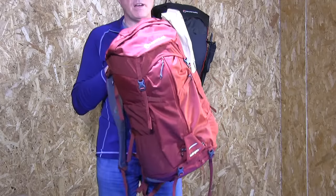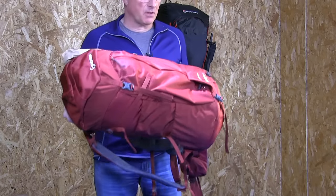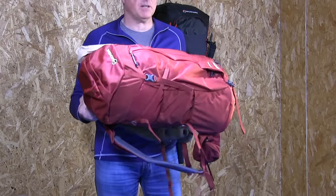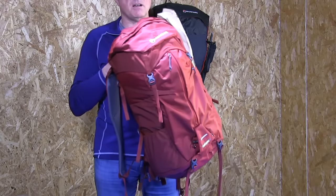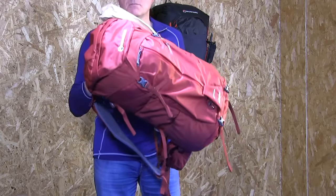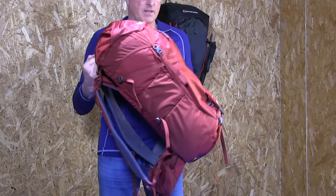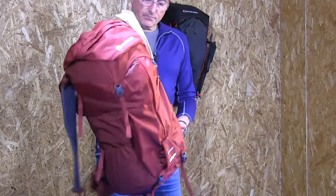Montane are well known for their race packs — the mountain gazelles love them. Those packs go up to about the 30-litre mark. When you start going over 40 litres you get into more general use packs: alpine packs, backpacking packs, and so on. These two packs have interested me for numerous reasons, particularly the Trailblazer 44.